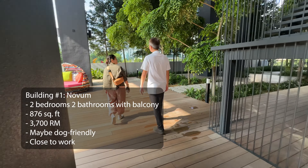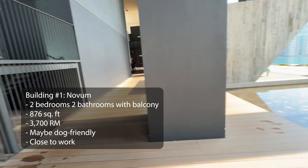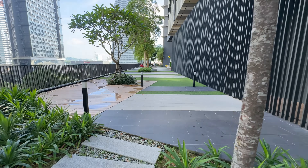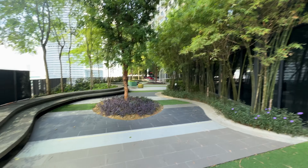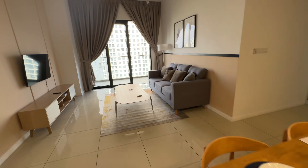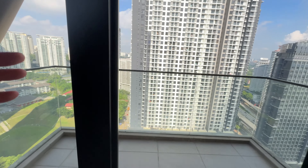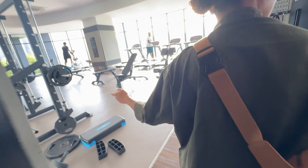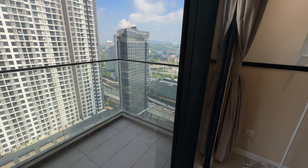The first building we checked out is Novum — two bedroom, two bath with balcony, 876 square feet at 3,700 RM. The building itself from the outside looks very tall and pretty new looking. Inside, I didn't like how dark it felt. It was furnished, had a washer and dryer. The gym was pretty good — it had a squat rack and dumbbells. It was walking distance to the office in Bangsar South where Mark is going to be working. It had really good amenities, recreation areas and lounges — very spacious, open, and breezy.